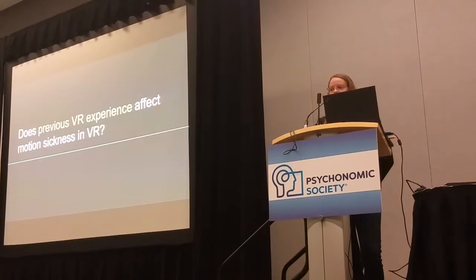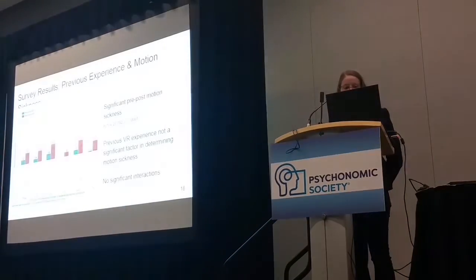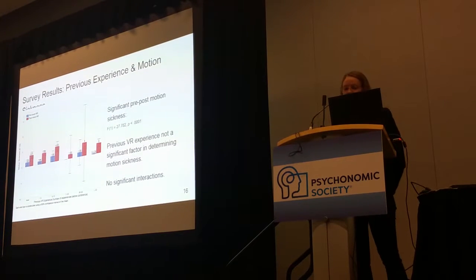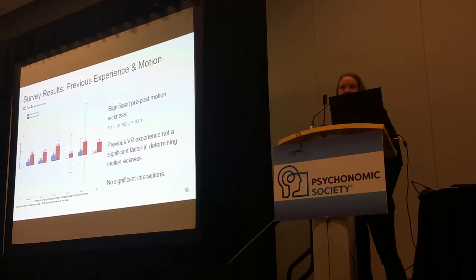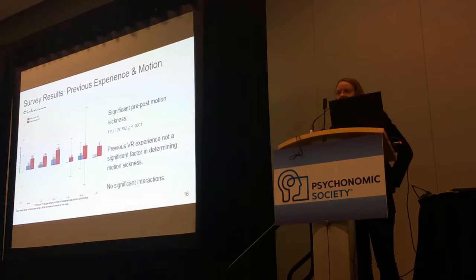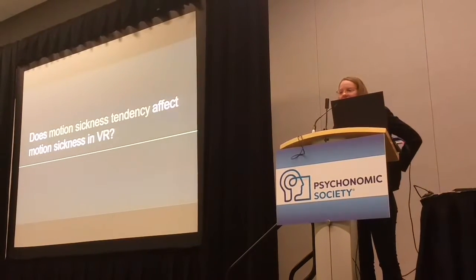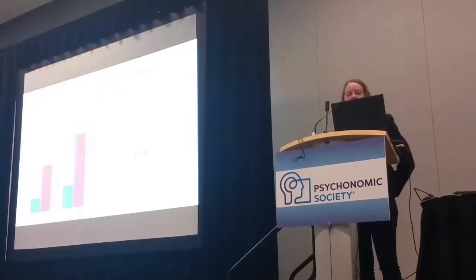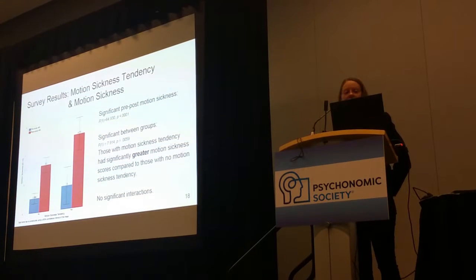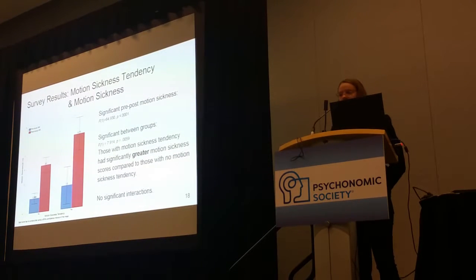What about previous VR experience? Those with expert experience versus those who have never tried it — comparing number of prior experiences on the left to none on the right — there is no difference. We thought there would be some habituation effect, but no. What about motion sickness tendencies — like getting sick in the car? It turns out that if you feel you have a tendency to get motion sick, you're more likely to feel motion sick after the VR experience compared to those who don't have that tendency.